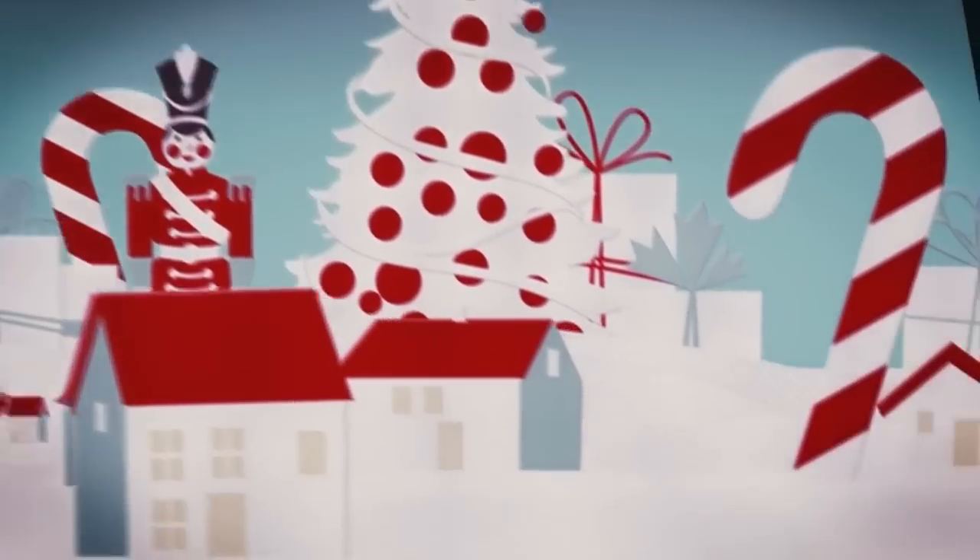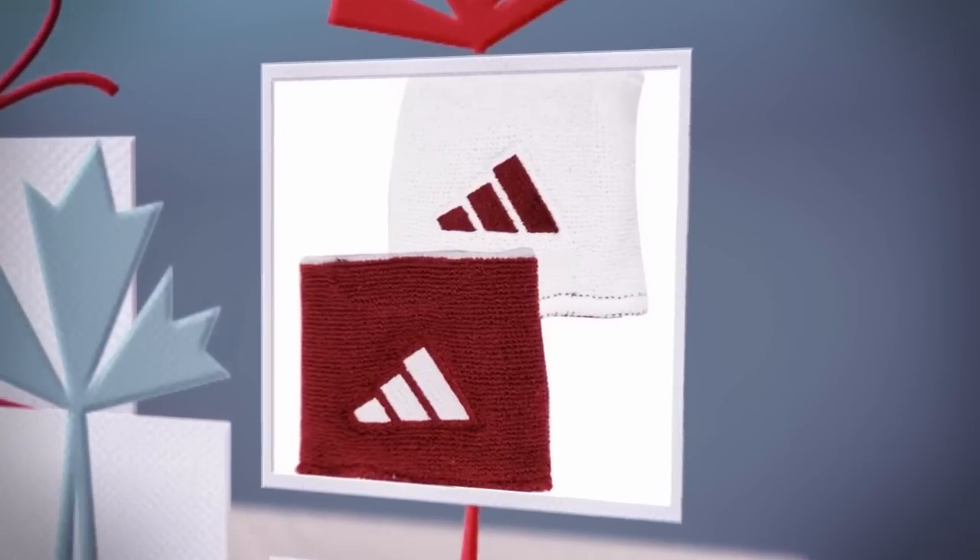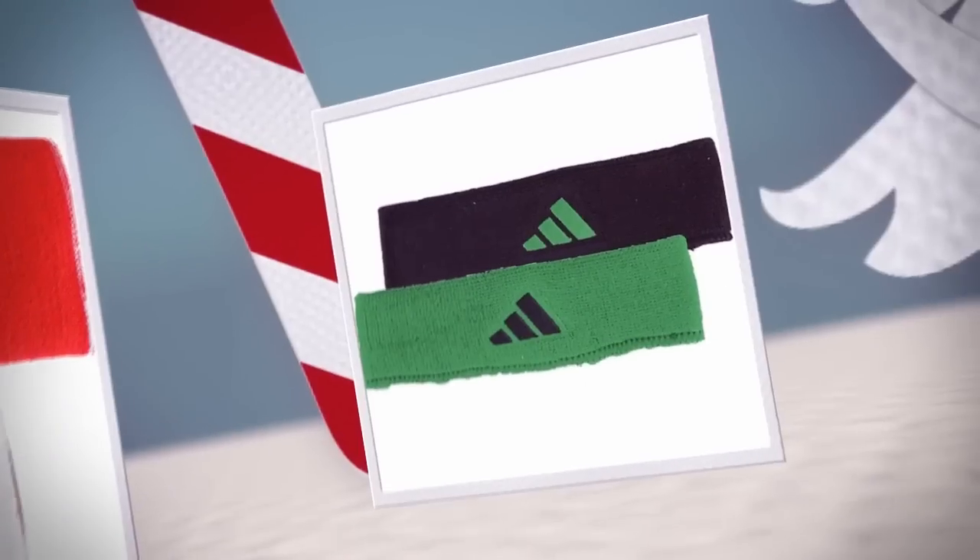Wristbands and headbands make great stocking stuffers for any athlete on your list. We offer a large selection from top brands like Nike and Adidas in tons of colors and styles.